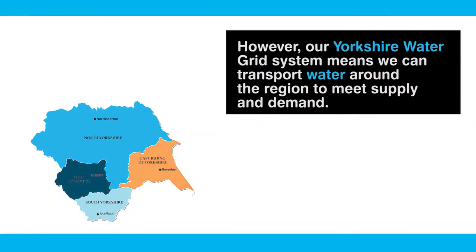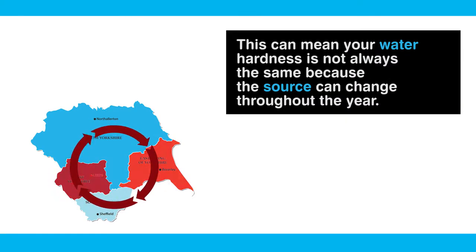However, our Yorkshire Water grid system means we can transport water around the region to meet supply and demand. This can mean your water hardness is not always the same, because the source can change throughout the year.